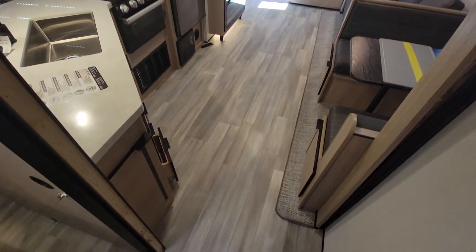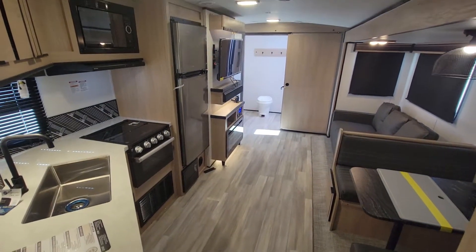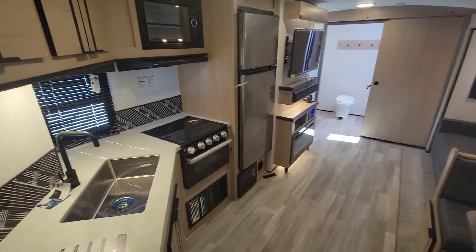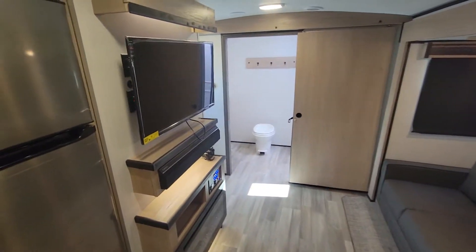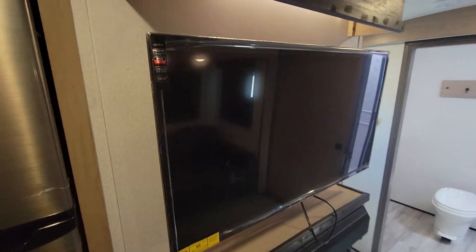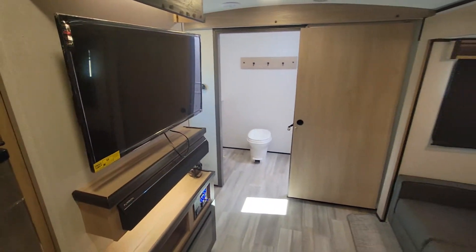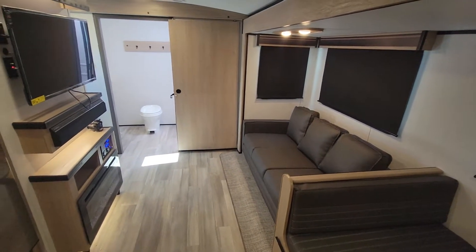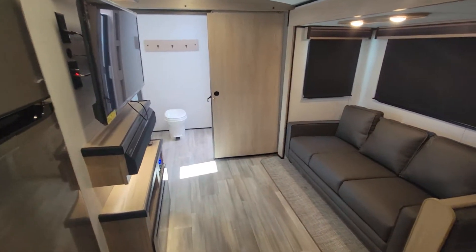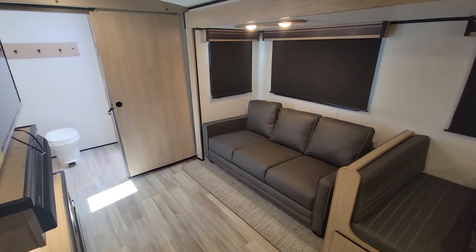That is the unit as a whole — overview. Nice flooring; I really like that flooring. Campers are hard to come by this year, so if you find something you like and it happens to be one of my videos, let me know. I am at a dealership and can definitely get you into one. They're going quick, so the sooner you let me know the better. Any questions, my email is down below. Thanks.